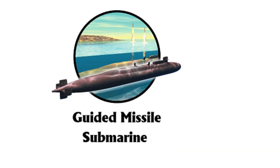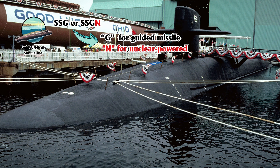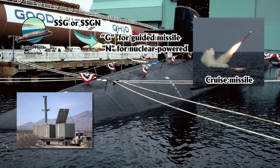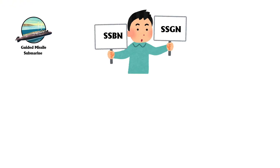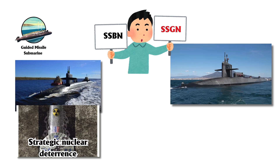A guided missile submarine, SSG or SSGN, with the G standing for guided missile and N for nuclear-powered, is a specialized naval vessel designed to launch cruise missiles, including both land attack and anti-ship variants. Unlike ballistic missile submarines, SSBNs, which focus on strategic nuclear deterrence, guided missile submarines serve more flexible, tactical roles.